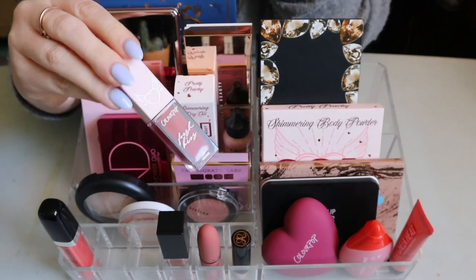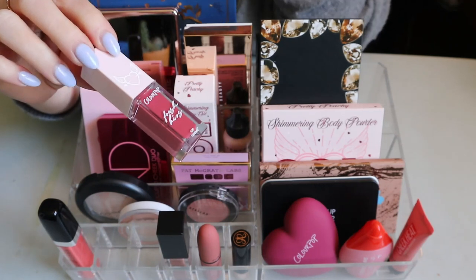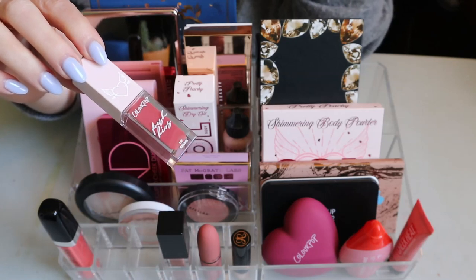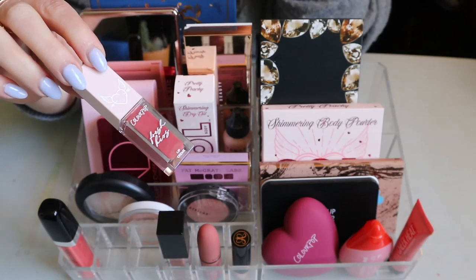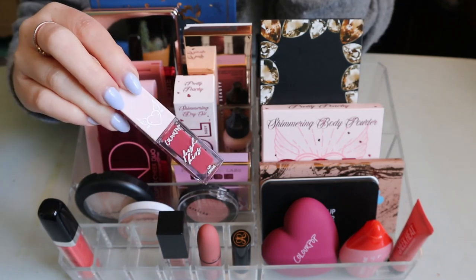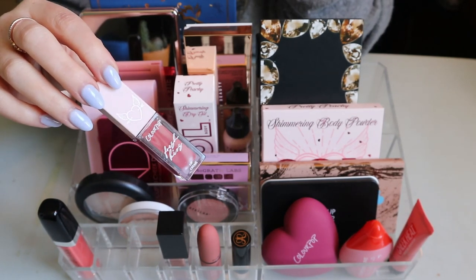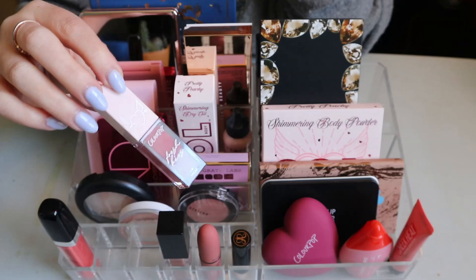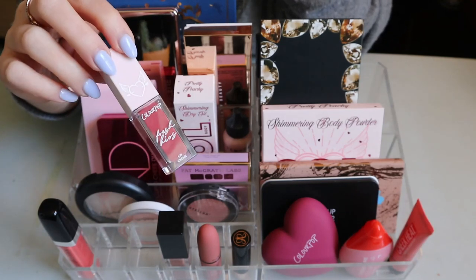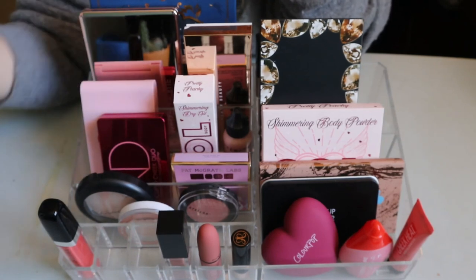I like the color of the Fresh Kiss lip cream, but I realize it's not my favorite formula because it doesn't dry down and it moves around a lot. I have so many of these because I got the whole Secret Admirer collection last year for Valentine's Day. I'll put this one back — I did like the color though.